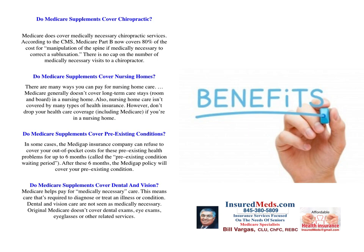Do Medicare supplements cover nursing homes? There are many ways you can pay for nursing home care. Medicare generally doesn't cover long-term care stays, room and board in a nursing home, and nursing home care isn't covered by many types of health insurance. However, don't drop your health care coverage, including Medicare, if you're in a nursing home, because you do get many benefits while you're there.